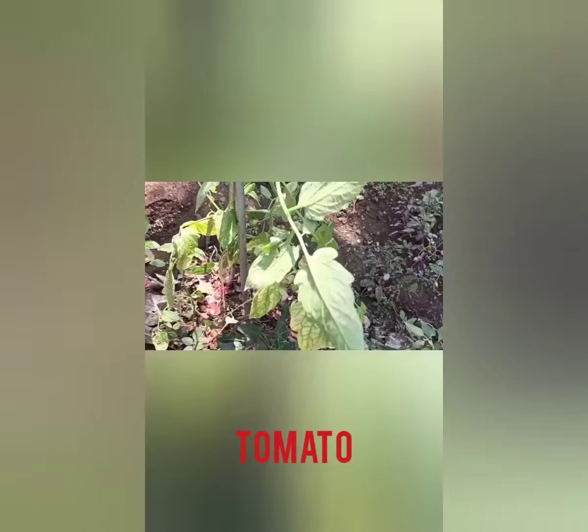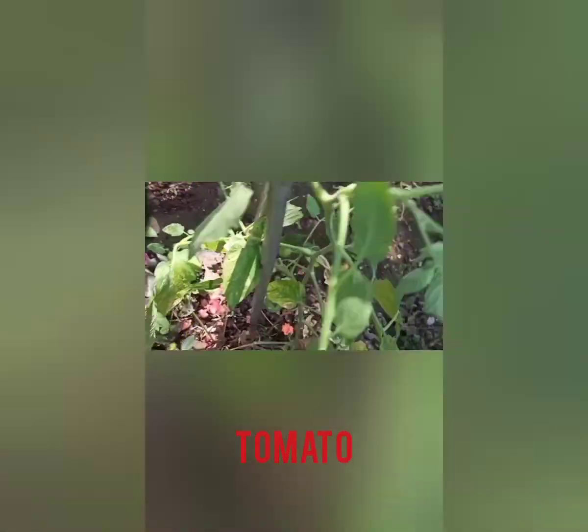Plant more trees and save your earth. Now see the chilies. This is a tomato plant. See the plant — and now I am showing you the tomato. It is green in color. When it ripens, it will become red. You know, tomato is red.